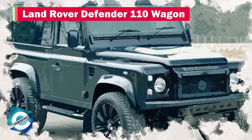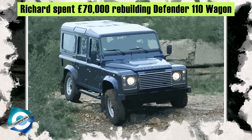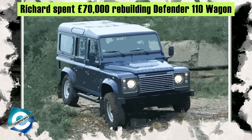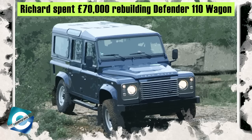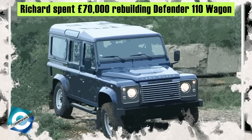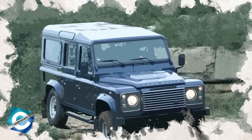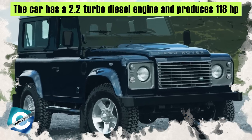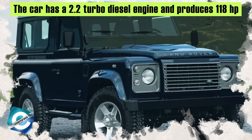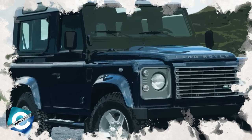Number 3: Land Rover Defender 110 Wagon. The Land Rover Defender 110 Wagon is one of Richard's favorite cars from his collection — otherwise, who would spend £70,000 just rebuilding it? This off-road SUV is designed to run on any type of terrain. The Defender 110 Wagon has a 2.2 turbo diesel engine, which produces 118 horsepower and 262 foot-pounds of torque.